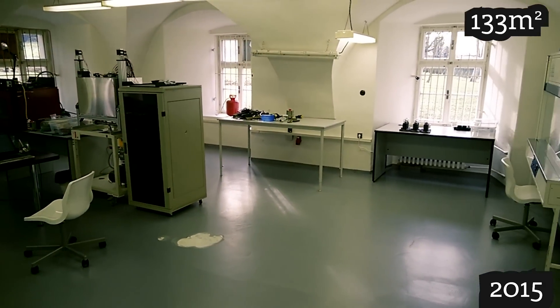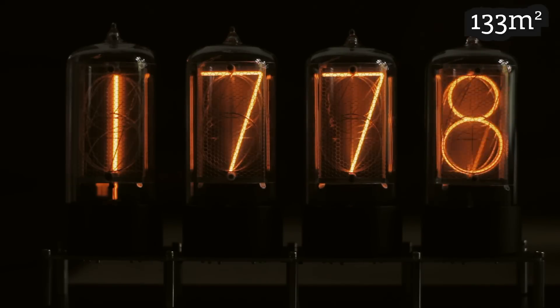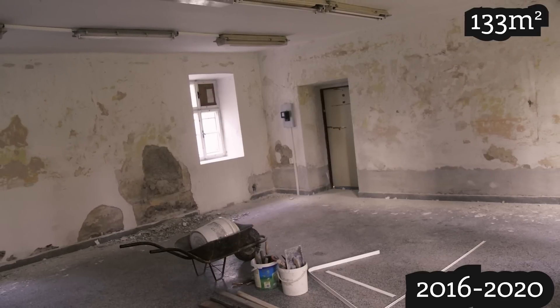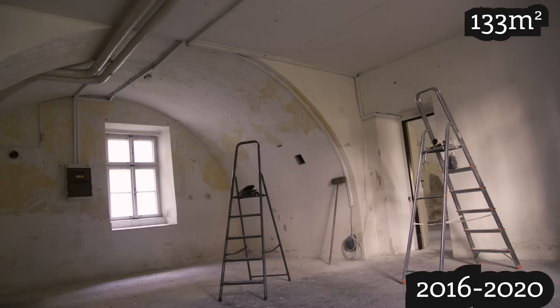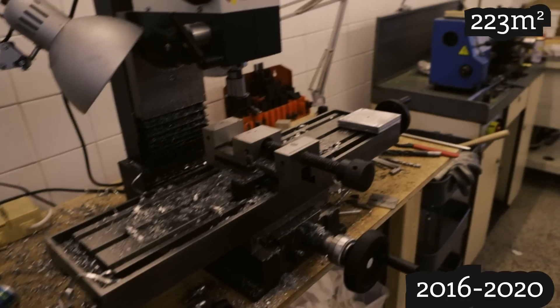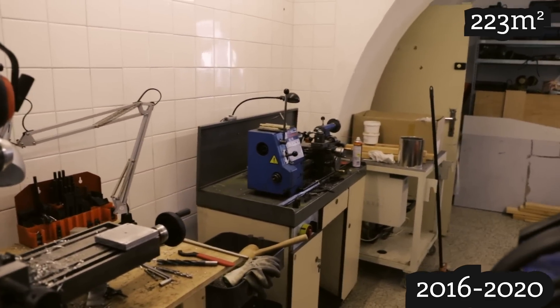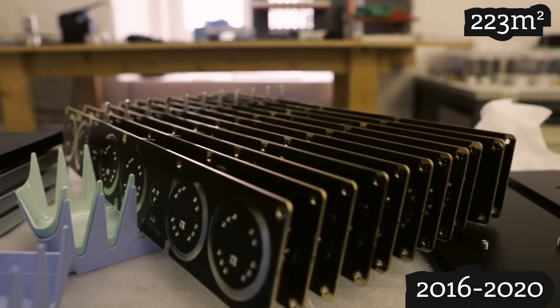Since 2016 the Nixitube production was finally, thanks to our customers, financially independent and we were able to cover all our costs by selling our Nixi clocks and Nixitubes. We took two more rooms — an additional 90 square meters. One became a machine shop with a lathe and a milling machine and some other tools, and the second became our place for building and packing the clocks.